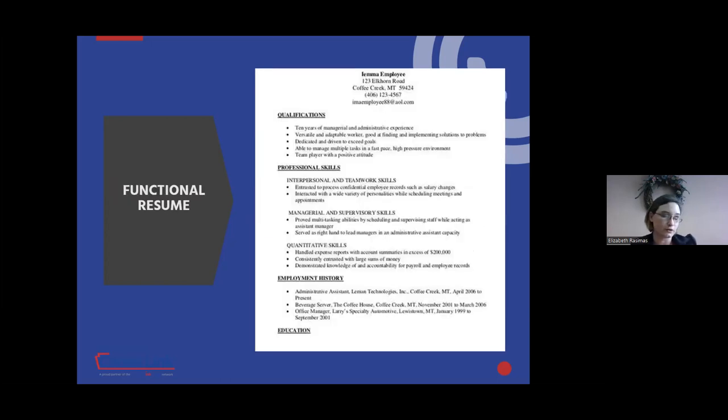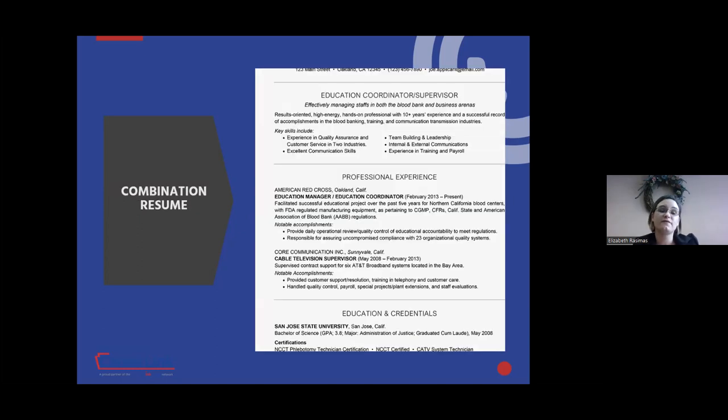Chronological resumes benefit job seekers with a strong work history. A functional resume focuses more on the skills you have acquired rather than listing the positions you've held. You may want to consider a functional resume if you're a new graduate without much professional experience or if you have a noticeable gap in your work history. Finally, a combination resume is a mix between a chronological and functional resume. At the top is a list of skills and qualifications; below is your chronological work history. This allows you to highlight relevant skills as well as provide your chronological history.